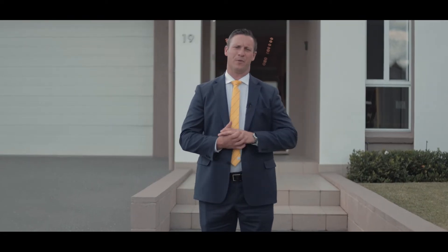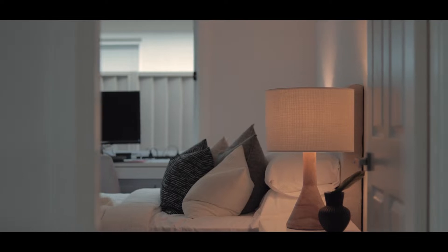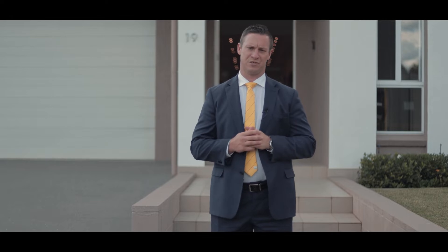Hi, I'm Brendan Le Pan from Raywhite MacArthur Group and welcome to this fantastic property at number 19 Doolan Circuit in Harrington Grove. An extremely well-appointed home — four bedrooms plus a study, four and a half bathrooms, 41 squares — very deceptive with some beautiful finishes throughout.